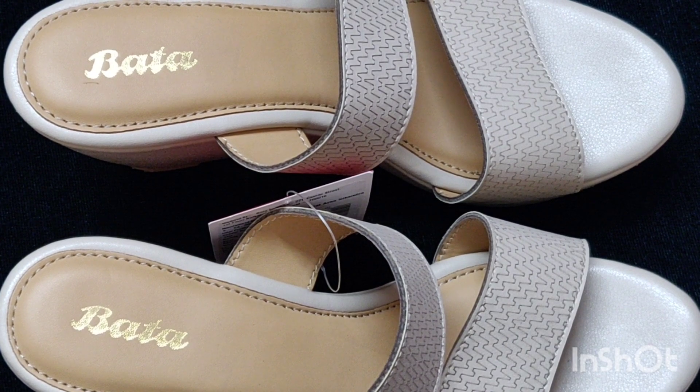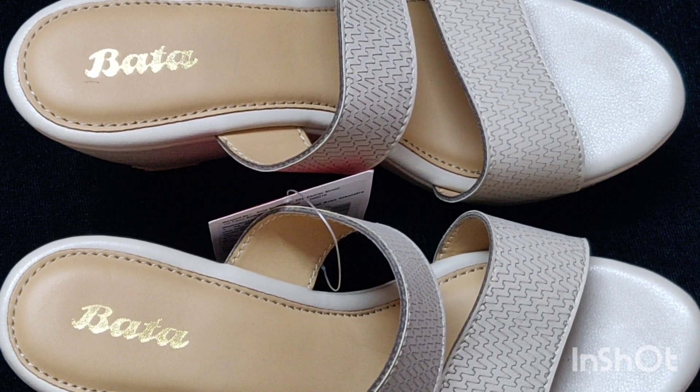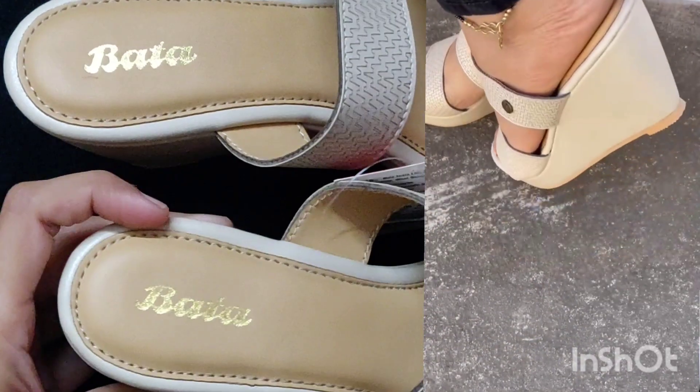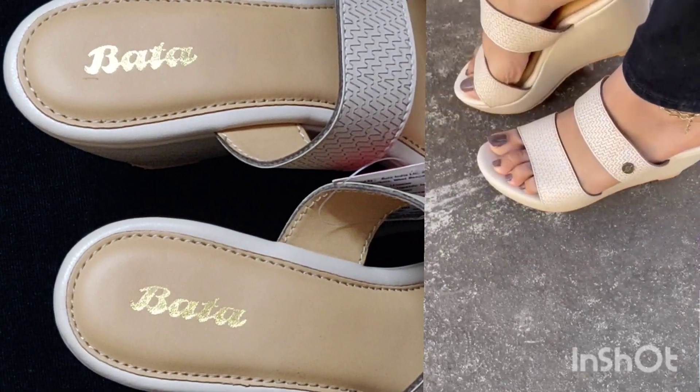This is great for daily purpose - whether you have a bridal event, office, or college, it will be very comfortable and you will not have pain. These are basically wedges, as you can see in the video, which are very comfortable.